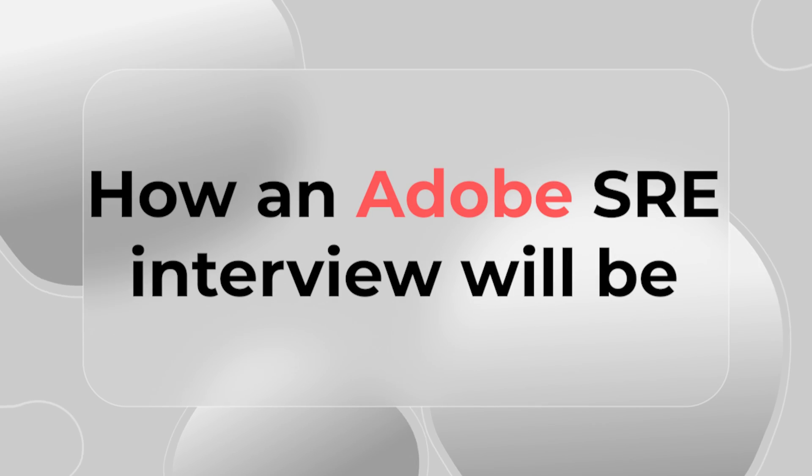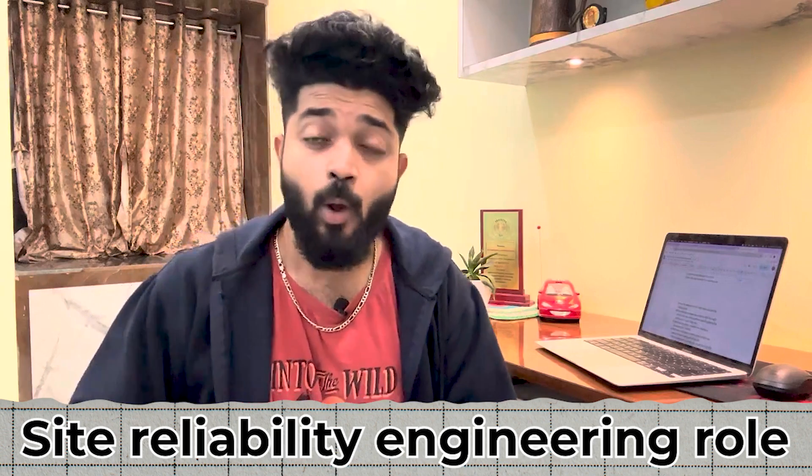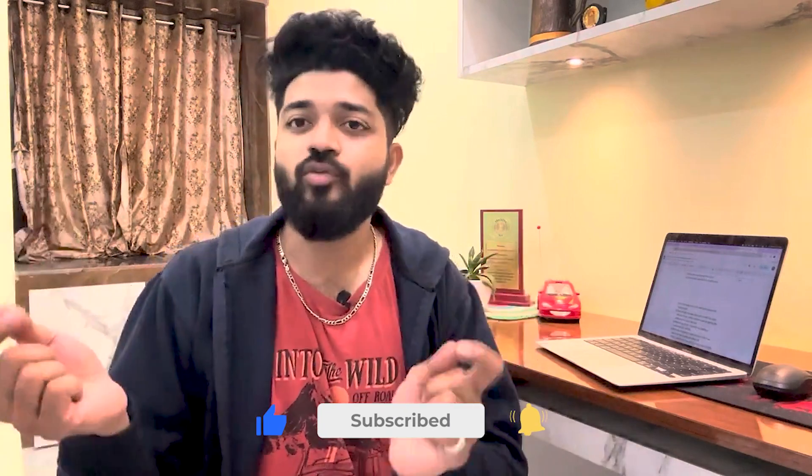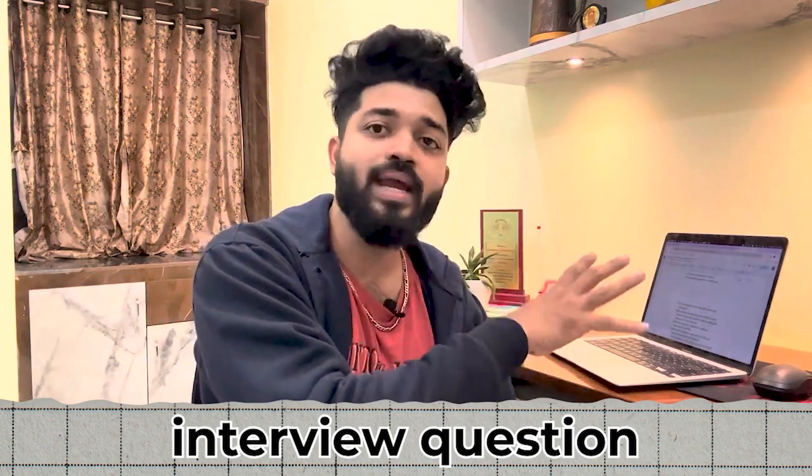Hey, hello everyone. Welcome back to the channel. This is Praveen here. I hope you guys are extremely doing good. So in today's video, we will be talking about how an Adobe SRE interview experience will be — how I cleared Adobe's almost six rounds for a site reliability engineer role, what were my interview questions, how each round was different from others, and what kind of things an interviewer expects from a candidate. So stay tuned till the end of the video — I'll be revealing all my interview questions and the patterns for each of the rounds.